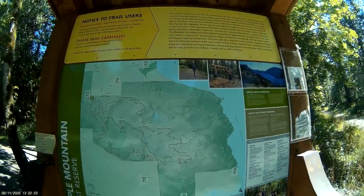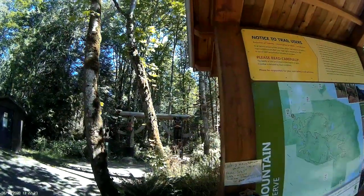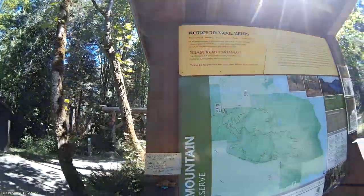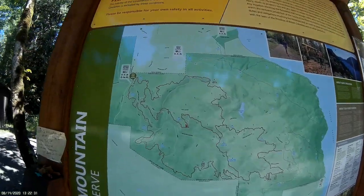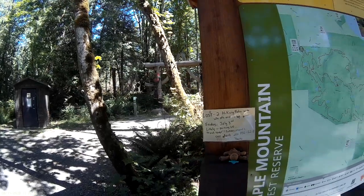There's a nice big trail map here. Looks like a nice area. Got some Haida style art. I think it says I'm right here. So over here, it's called the Story Trail.